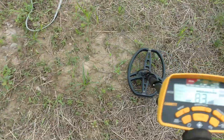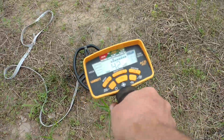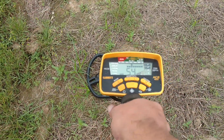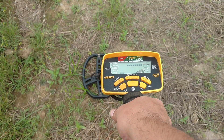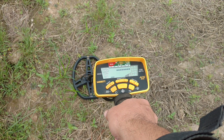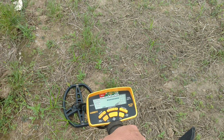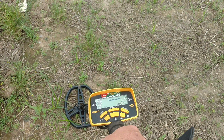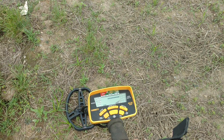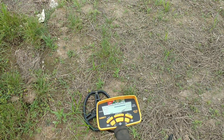These are all signals everywhere - that's why I'm not going to live dig anything unless I find something very interesting. Just giving you a little example of how many signals are in this place. Nobody's ever touched it, so I'll get back to you if I find something interesting besides pennies, nickels, and dimes - all clad.